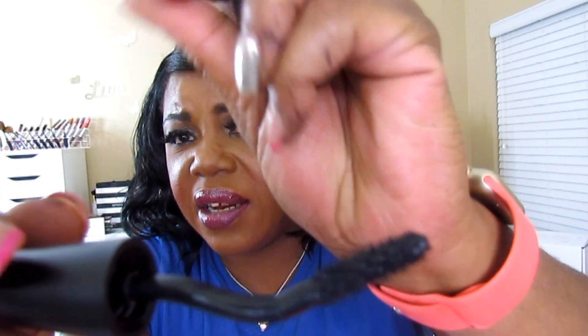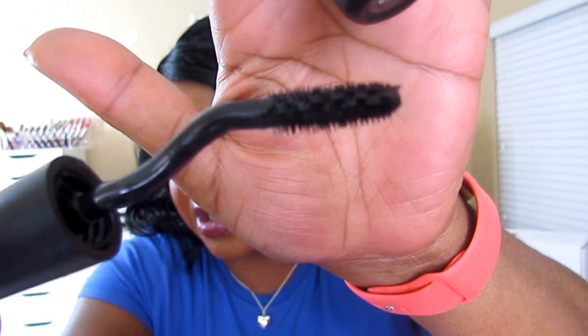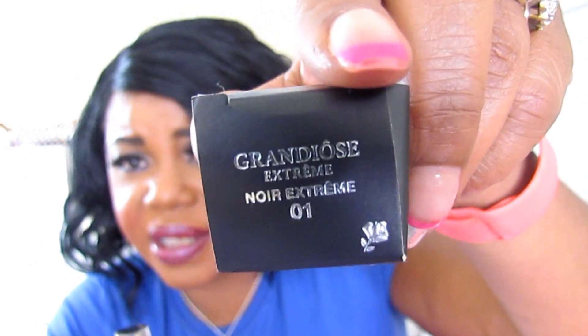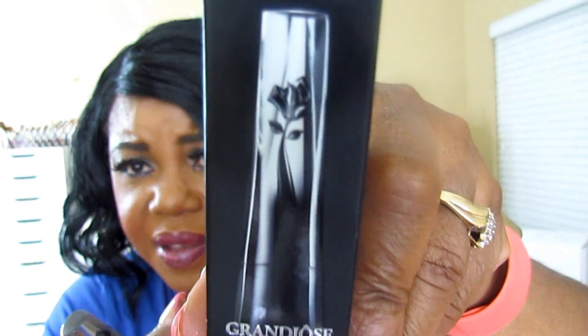I'm a little late on this one, I'm sure most of you have already seen it. But this is what the wand looks like — it's got a hook in it, y'all. This is the Grandiose Extreme. Mine is in 01 — I just assumed it was black and it does look black. Like I said, I'm late on the bus with that. So put that down.